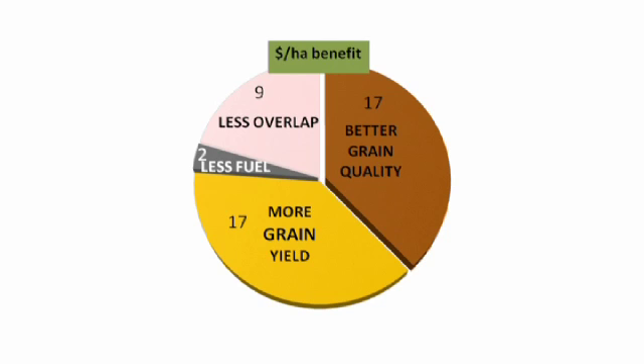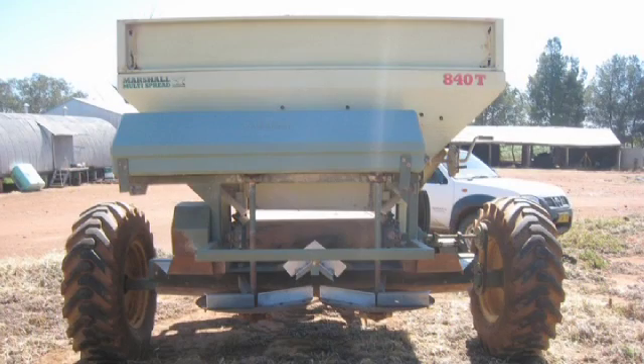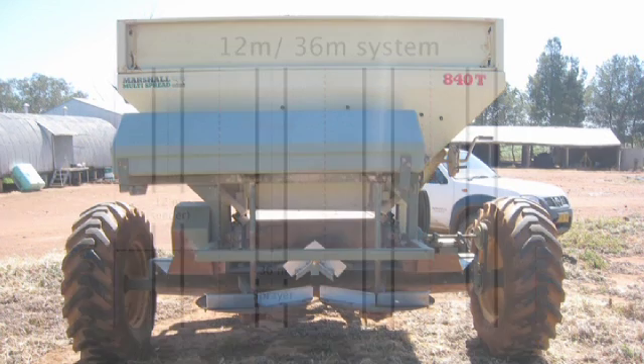Inevitably the adoption of such new cropping technology is not all beer and skittles. Changes towards CTF need a good plan both for machinery and financing. Primary barriers are the high cost of changing or modifying machinery. Most farms have had a transition plan to fit track widths and working widths gradually as machines are traded in or modifications can be afforded.